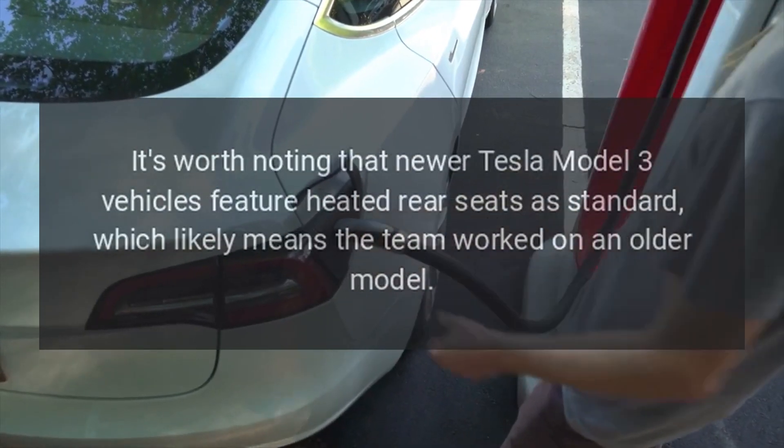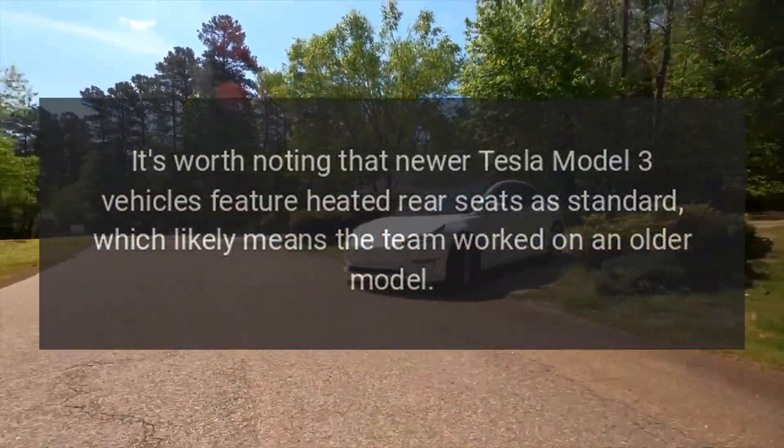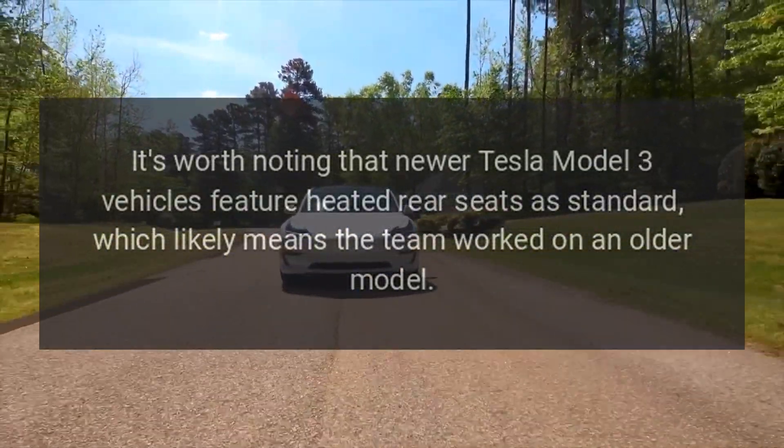It's worth noting that newer Tesla Model 3 vehicles feature heated rear seats as standard, which likely means the team worked on an older model.